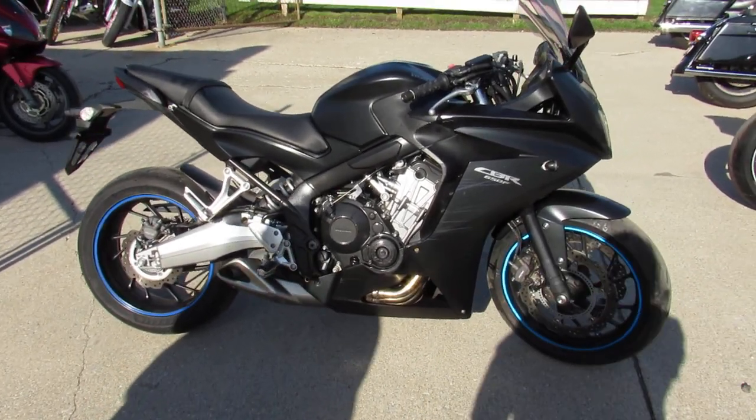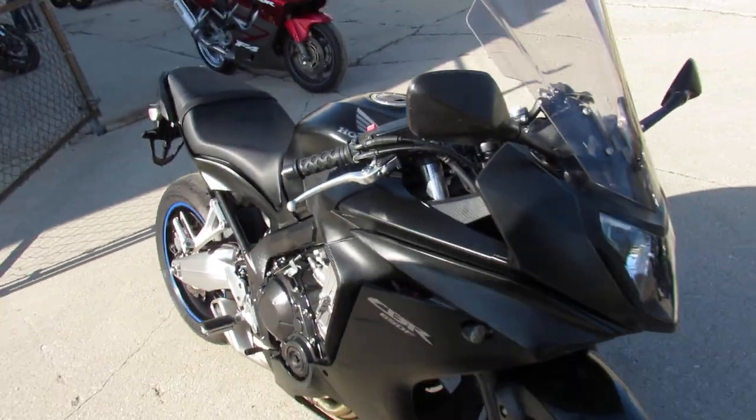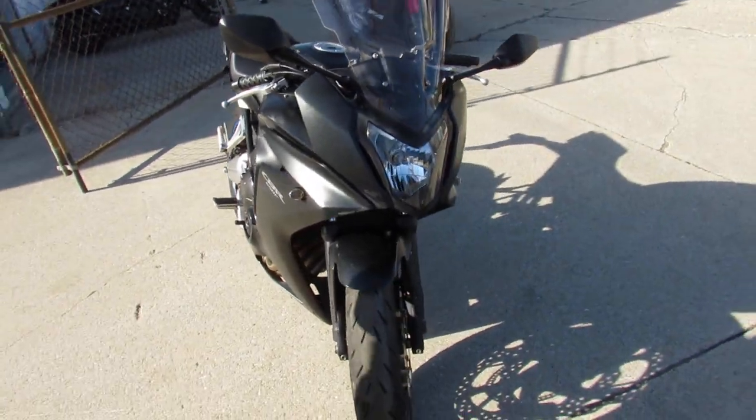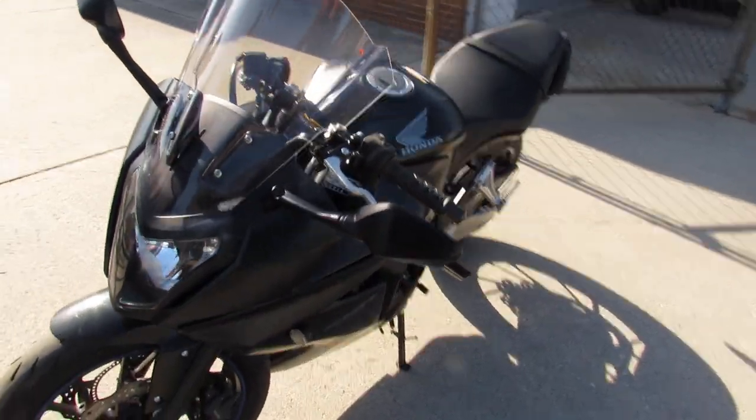Hey guys, Approval Powersports here doing some videos on some bikes we just got in. 2014 CBR 650 for sale, only eight thousand nine hundred fifty-one miles on it. Just serviced at the dealership.